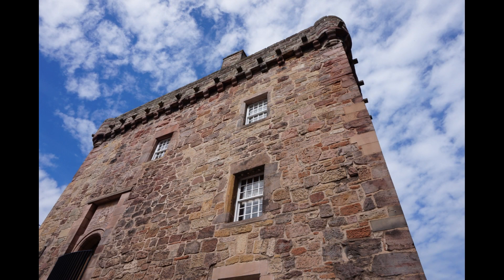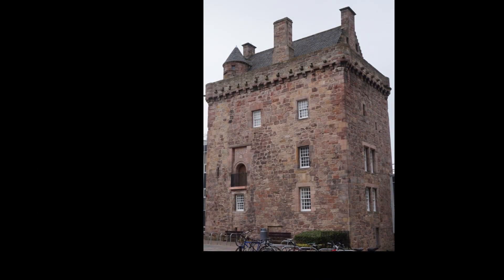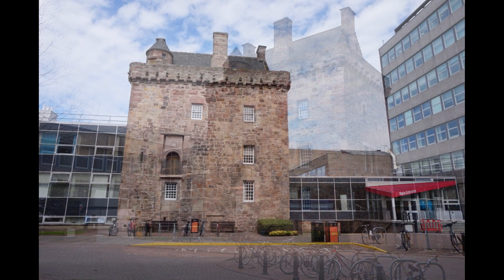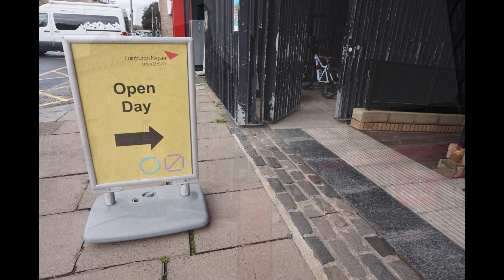Most math travel videos I make involve places such as neighborhoods, parks, cemeteries, museums — in other words, places fully open to the public. This castle is a bit different. It's part of a university campus, Edinburgh Napier University, and you can certainly walk onto the grounds and see the exterior of the castle. But if you want to see inside, you'll need to either arrange a tour or show up on one of their open days.